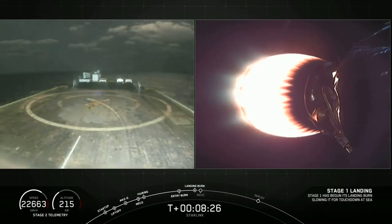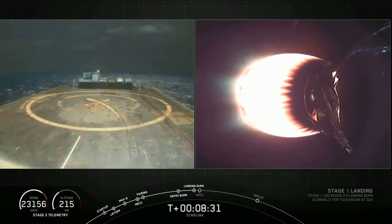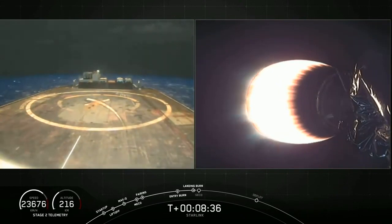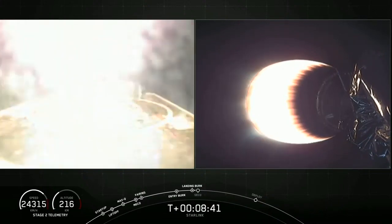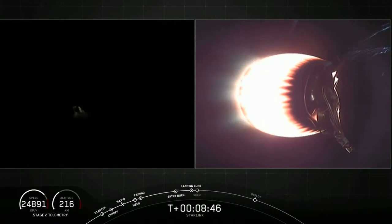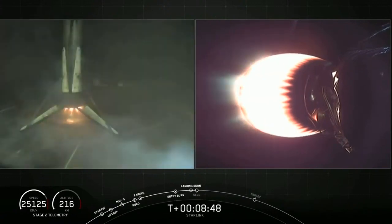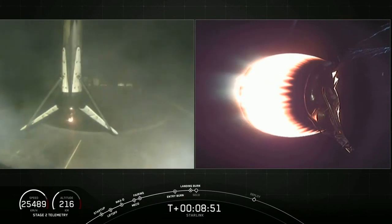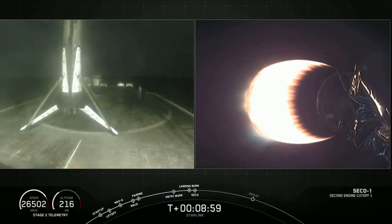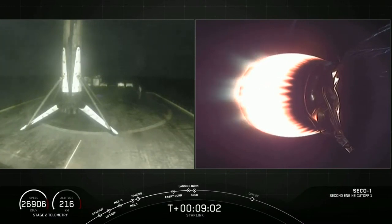Stage one landing burn is started. Terminal guidance. Landing legs have deployed. Stage two FTS has saved. And wow — as you saw coming down, that first stage Falcon 9 — amazing. That first stage booster has landed for the fifth time for a Falcon 9 booster.